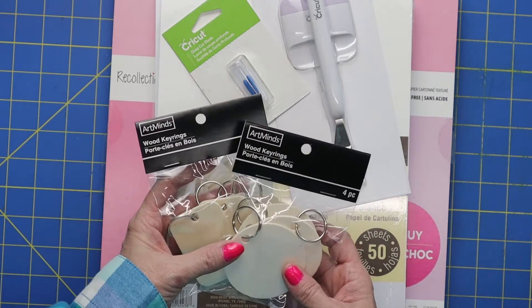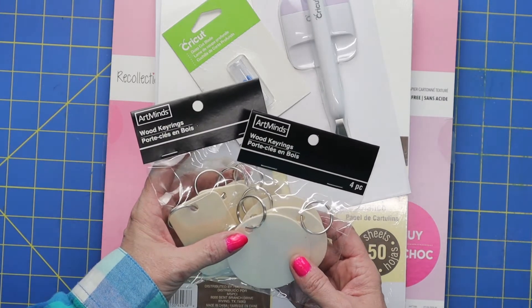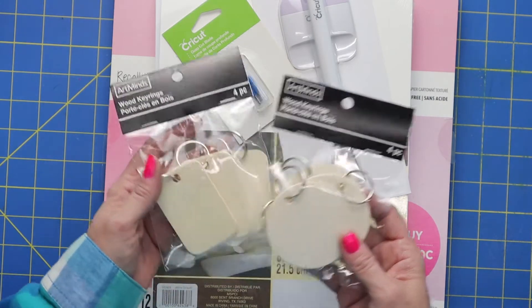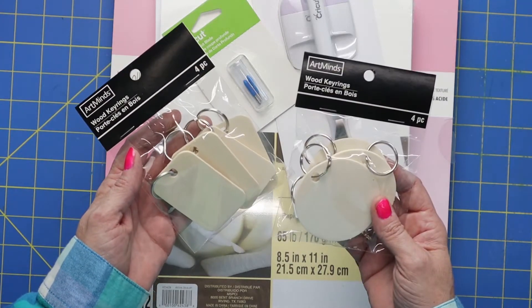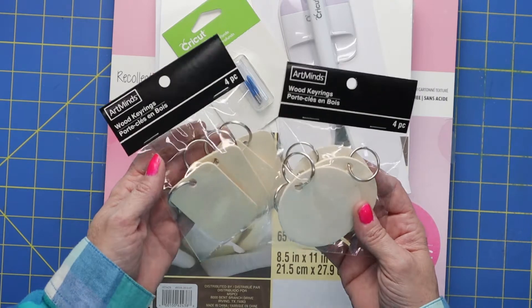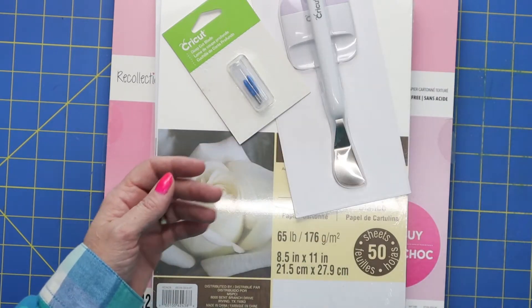This wasn't part of the sale, but I saw these adorable wood key rings in the dollar bins. Can you see how cute that'll be with some paper and mod podge and cute embellishments? That is going to make such a darling gift, so I'm excited to craft with those.